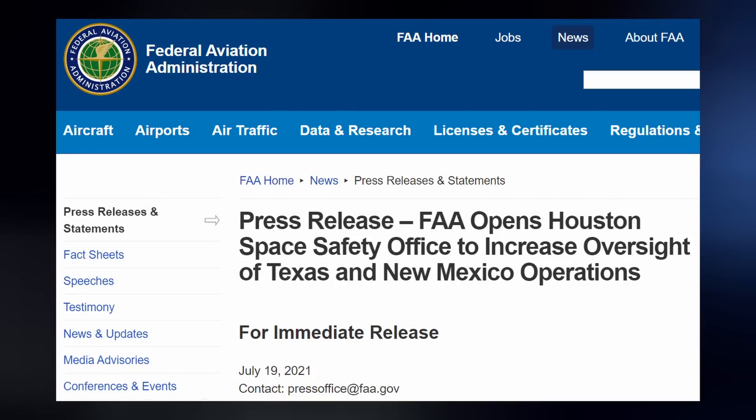Because the FAA correctly anticipates an uptick in Starship activities in South Texas, as well as space tourism operations with Blue Origin in West Texas and Virgin Galactic in New Mexico, the agency has opened up a Houston space safety office to increase their oversight of the area, hopefully without getting in the way.